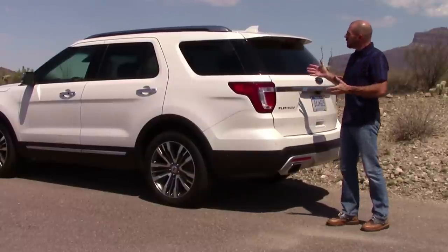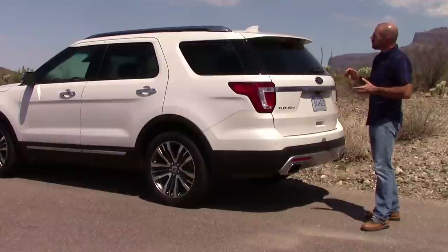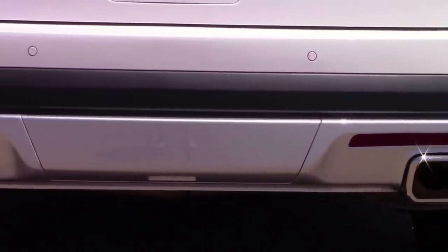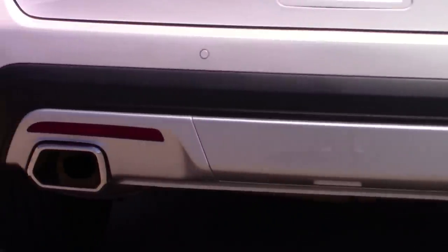That said, the premium look does continue with more satin chrome trims. You can see that up there on the roof rails, and down here you've got a nice skid plate design just like up front, and big dual exhaust outlets.